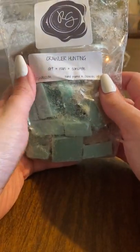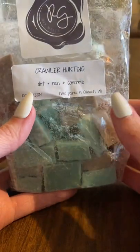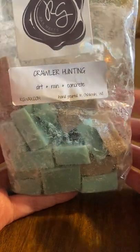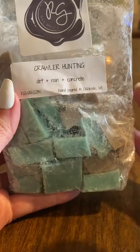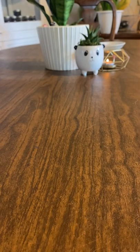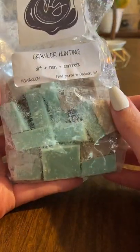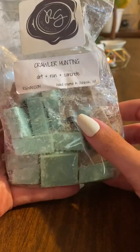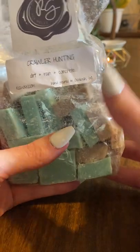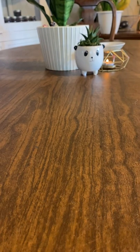And then I have Crawler Hunting. This one is dirt, rain, and concrete. The dirt and the concrete are the strongest notes. The concrete is like a wet concrete — like if you were at the pool, that wet after-rain concrete scent, that's what it smells like to me. I don't know if I love this. I want to get mini melters next time she offers them in blue sugar, because I really like blue sugar mixed with dirt, and I want to try to mix this with blue sugar. Her rain scent is very floral to me, so I might try mixing that in too.